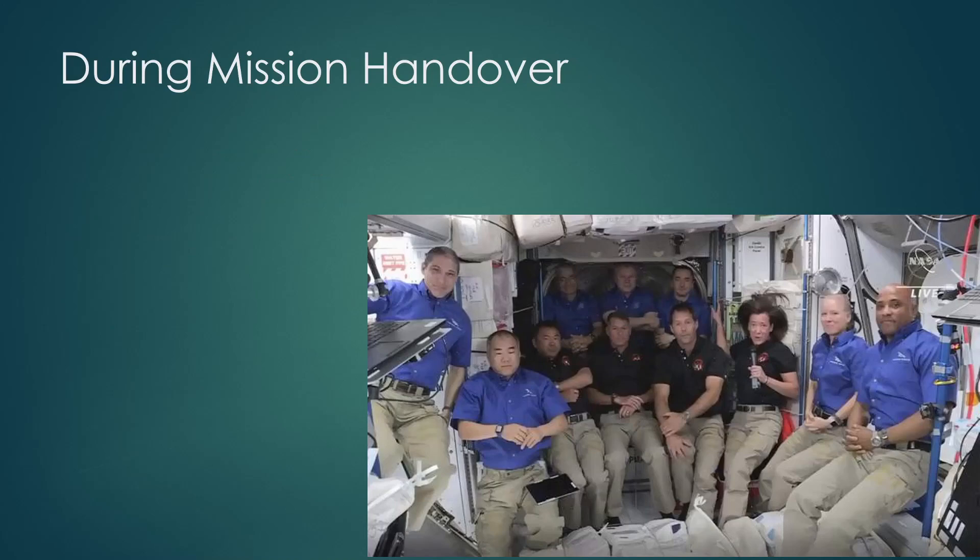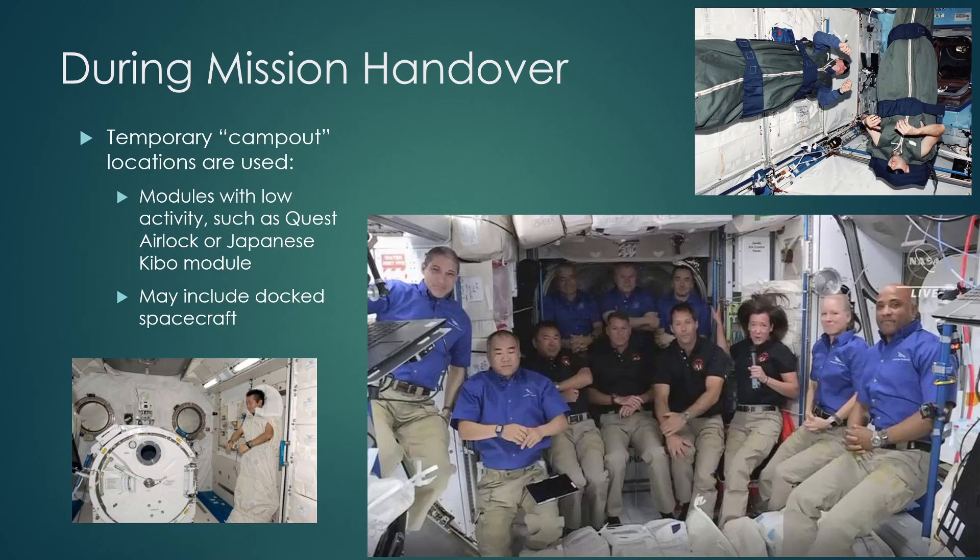The question now is what happens during mission handover. Here's a picture of Crew 2 showing up while Crew 1 is still there — four Crew 1 members and the three Soyuz members in blue, and the new Crew 2 members in black. Where do all these people sleep? The answer is pretty much wherever they can find a place. They work with ground control and might sleep in the Quest airlock, the Japanese Kibo module, or one of the docked spacecraft — temporarily until the handover completes.